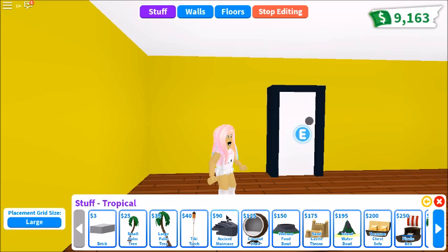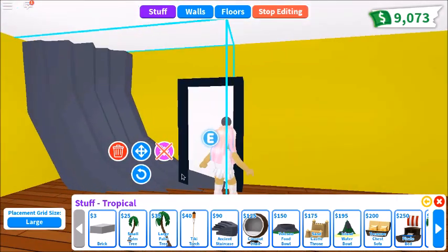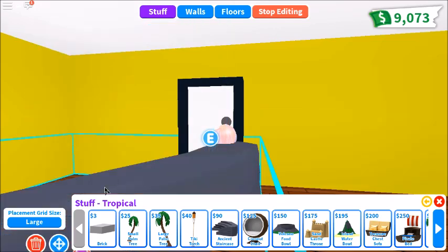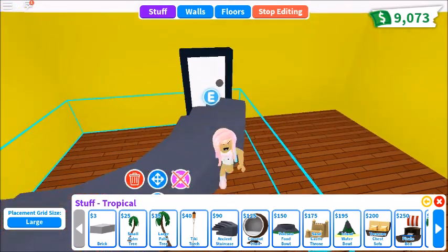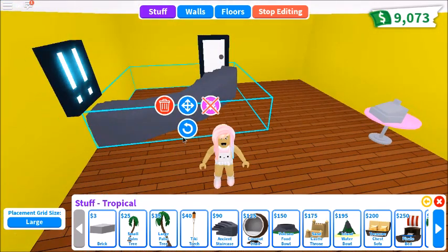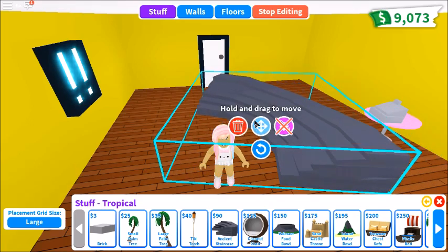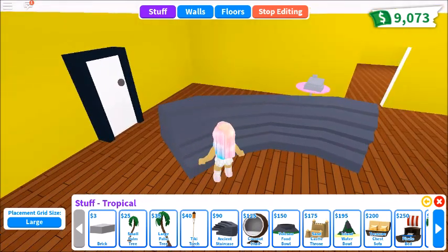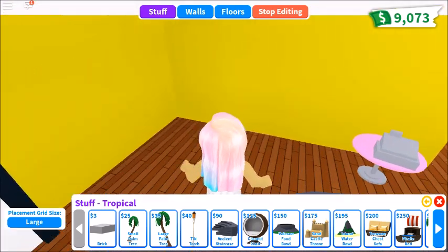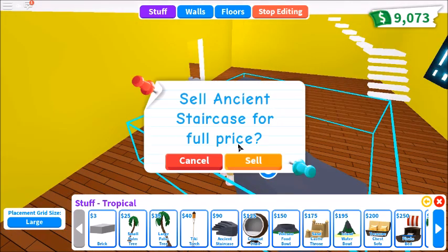So next we have an ancient staircase. I don't know what you'd want one of these for. Let me position this a little bit better here. It would be ridiculous if you could sell the palm trees the whole time. Okay, so the ancient staircase works like regular stairs, so thumbs up, I guess. Still can't change the color.